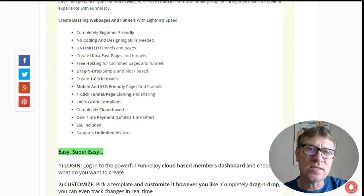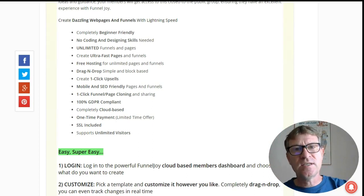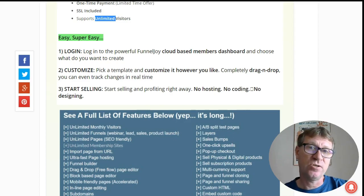You can clone pages in one click and just change them, which means that you can use A/B testing. You can create several pages and change just a little bit of text, headline, or some colors, and the system will automatically detect which pages are the more effective — how many clicks each page gets — and it will decide which one is the winner. It's 100% GDPR compliant and completely cloud-based for a one-time payment. SSL is included, which is a must nowadays, and it supports unlimited visitors. It's very simple in three steps: you simply log in, then customize your pages with a drag-and-drop builder, and then just bring some traffic and start selling.